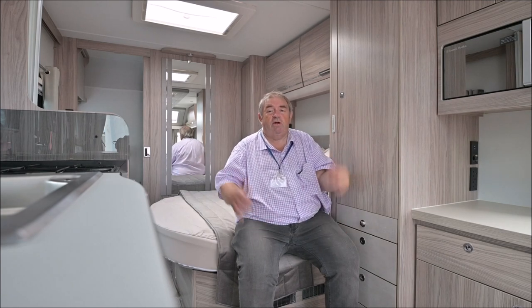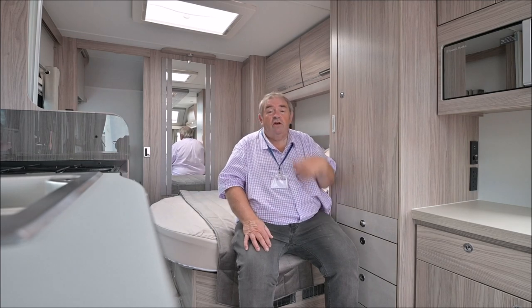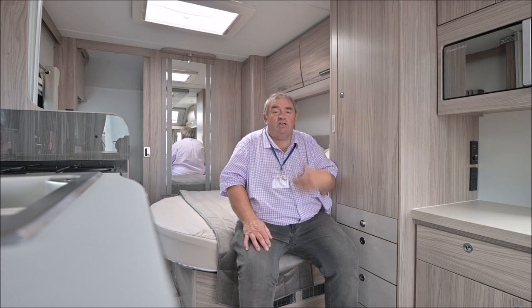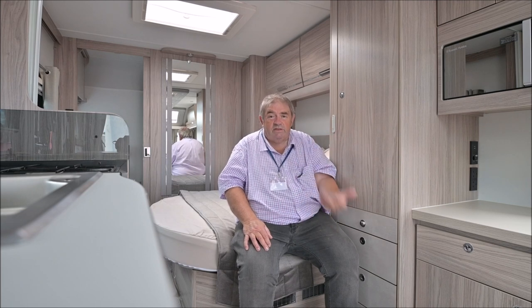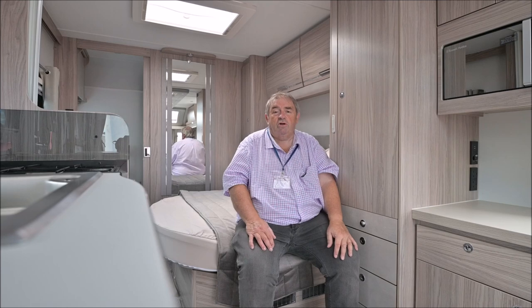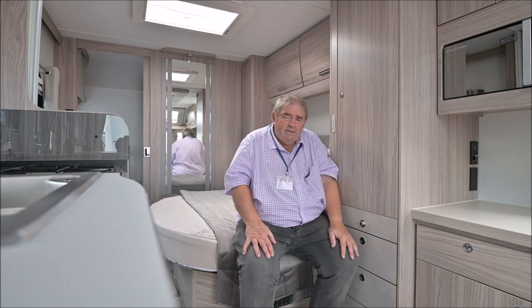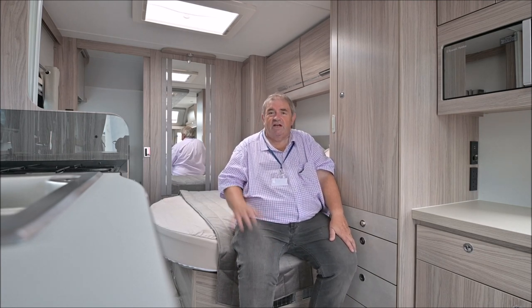So does the 2023 Crusader press the right buttons? Well, it does to me, because the old Crusader from last year had started to look tired. They needed to update it and they have done in a big way, giving it this new profile. It does look a smart tourer. Will your neighbours be jealous if it's on your driveway? Of course they will be — and if they're not, they should be. Overall, it's a nice van.